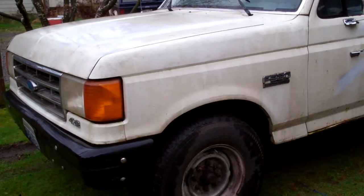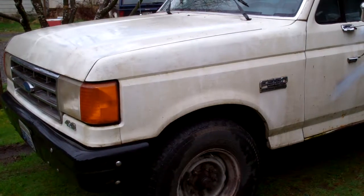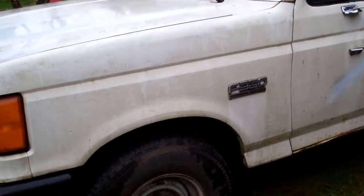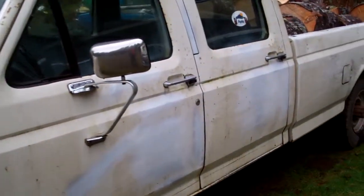Howdy folks, Grown Grasslinger here. You might be wondering how the '87 F-350 has been doing — generation number 8 of the F-Series. It's been doing pretty good.